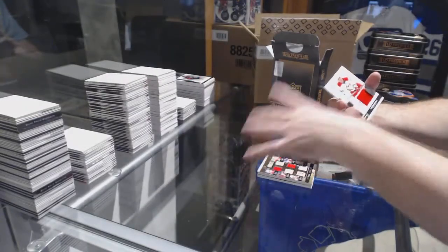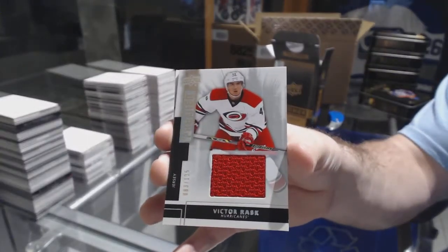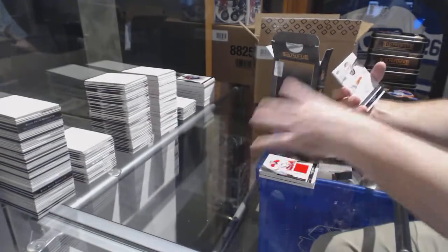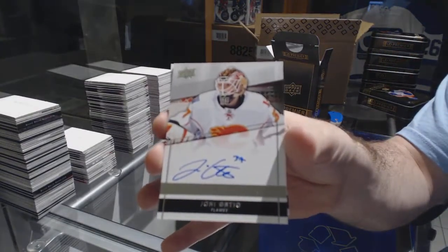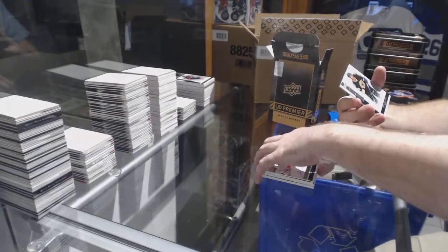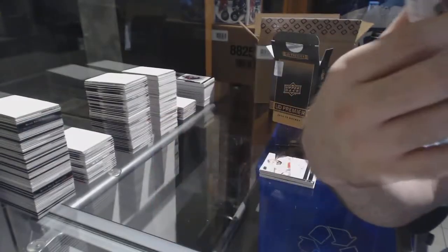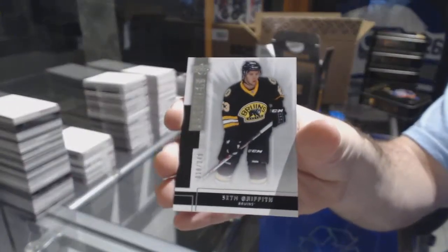For the Carolina Hurricanes to 125, Victor Rask jersey. For the Calgary Flames to 299, Jannick Hansen. And for the Boston Bruins 249, Seth Griffith. There you go.